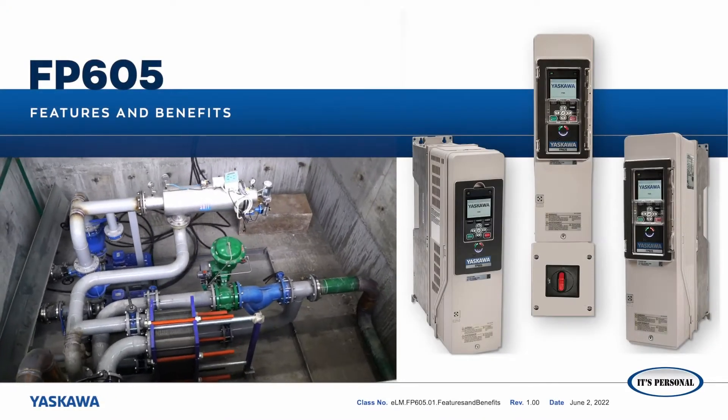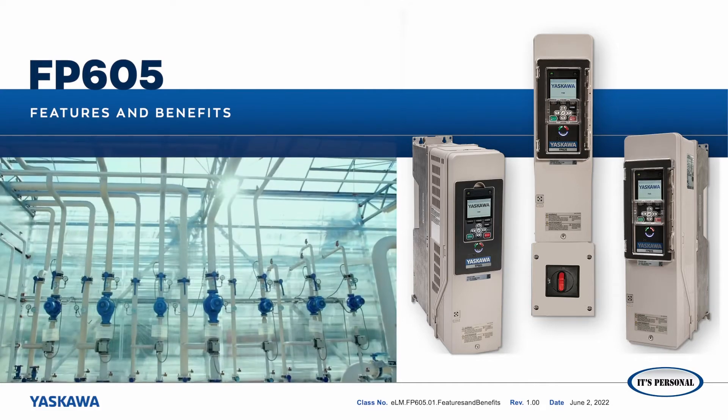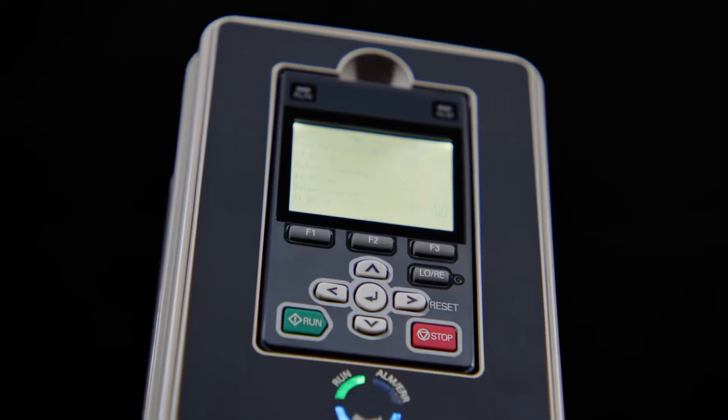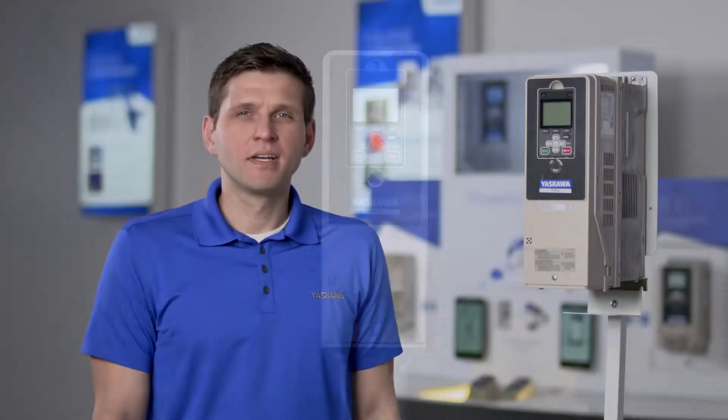Yaskawa America Incorporated presents features and benefits of the FP605 industrial variable frequency drive for fan and pump systems. I'm Christopher Gizolt, product manager at Yaskawa for the FP605, our industrial fan and pump variable frequency drive.